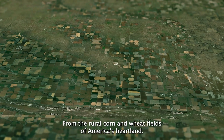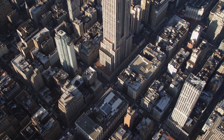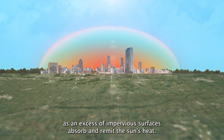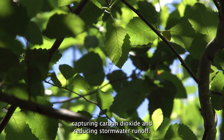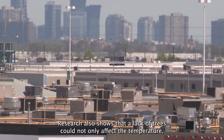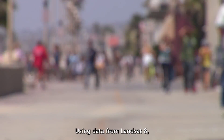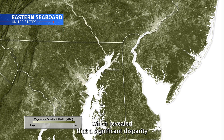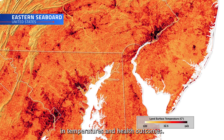From the rural corn and wheat fields of America's heartland, we turn our eyes towards the city. Lacking sufficient tree cover, our cities can be prone to suffering from the heat island effect, as an excess of impervious surfaces absorb and re-emit the sun's heat. Trees have plenty to offer in the way of environmental benefits, capturing carbon dioxide and reducing stormwater runoff. Research also shows that a lack of trees could not only affect the temperature, but our overall health and well-being. Using data from Landsat 8, researchers studied vegetation coverage in urban areas around the U.S., which revealed that a significant disparity in tree cover across urban neighborhoods leads to differences in temperatures and health outcomes.